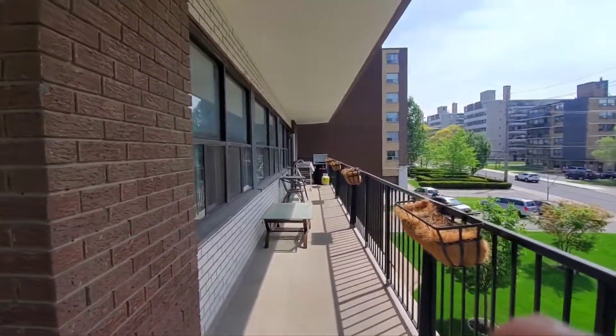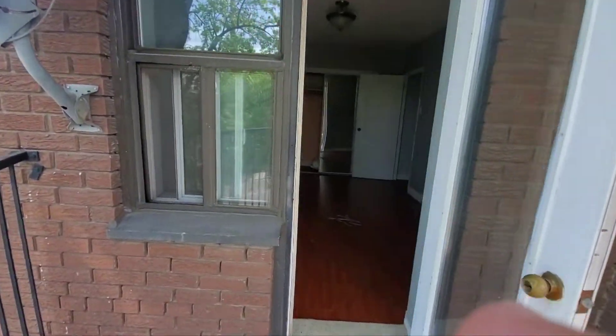This is the master bedroom and the master bedroom goes all the way here, and you have this balcony that's wrapped around the whole unit. Nice.